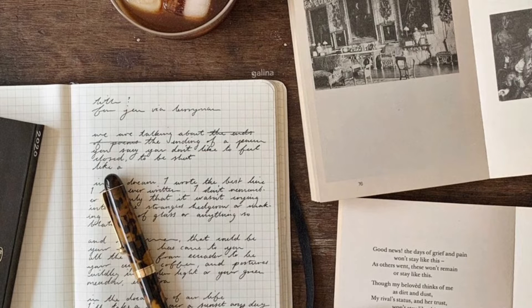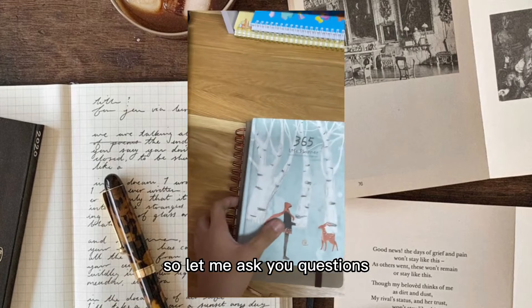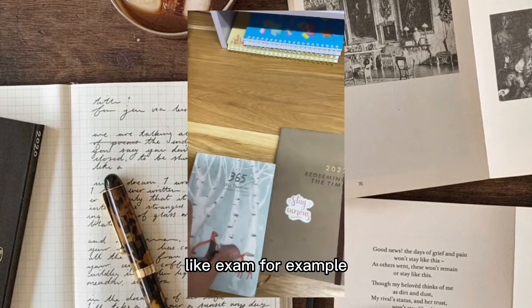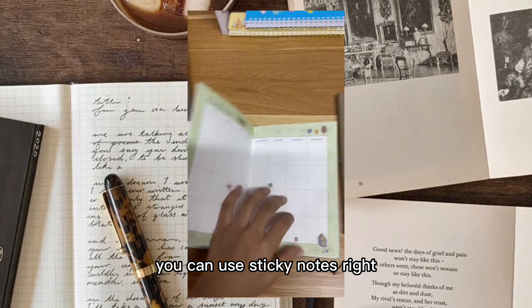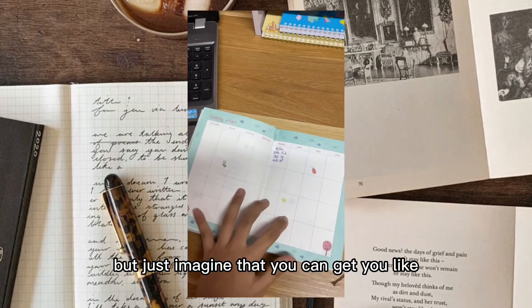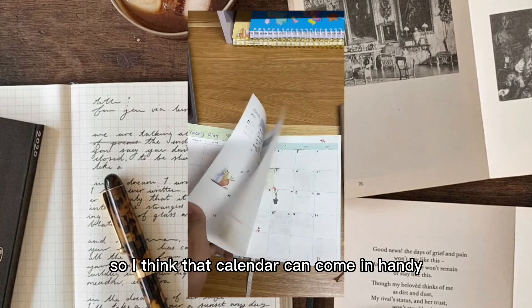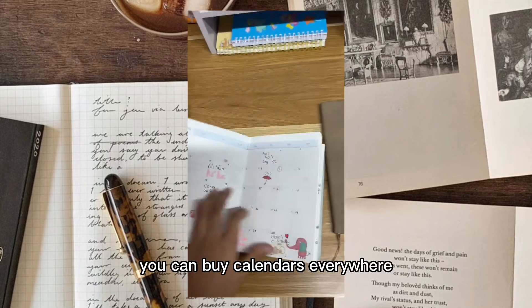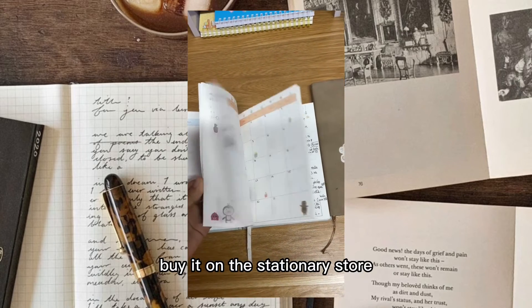The sixth thing is a calendar, or if you can afford it, a planner. How can you manage to remember important events like exams? Of course you can use sticky notes, but just imagine you forget all the dates. I think a calendar can come in handy - you can buy calendars everywhere: at the cross, stationery store, bookstore. There are all types of calendars.